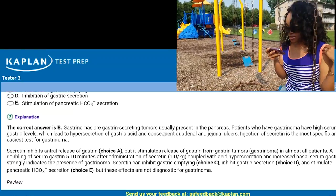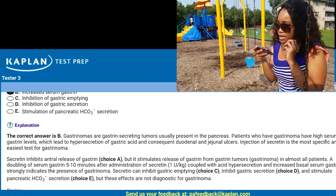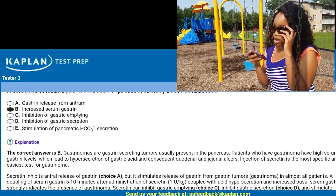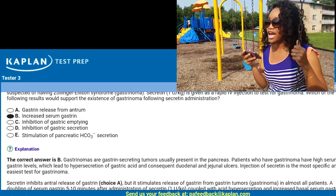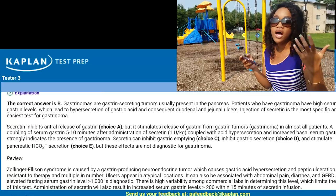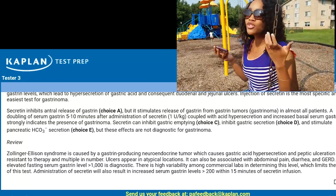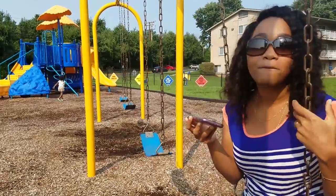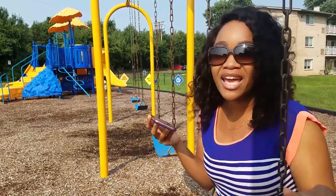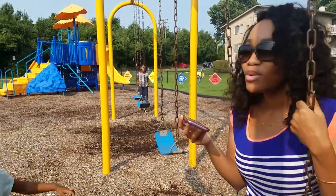It tells you that secretin inhibits antral release of gastrin, but it stimulates release of gastrin from gastrin tumors. So it would inhibit gastrin release from the antrum — that's something I need to brush up on. Again, it tells you what you would review: Zollinger-Ellison syndrome. Another test question down. If you do five or ten of these a day, you're going to be so prepared for PANCE. Think of it: five a day for however many days until you have to pass your PANCE. I have 14 more months of this — we've so got this.